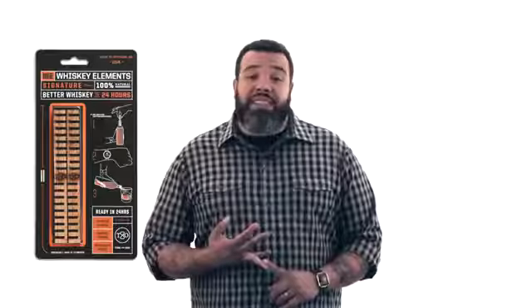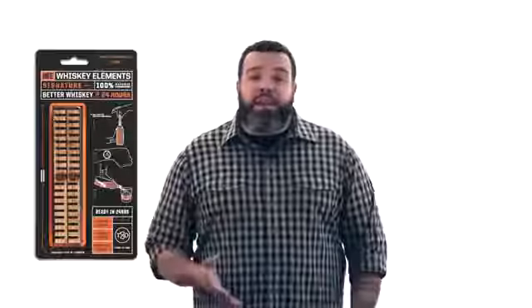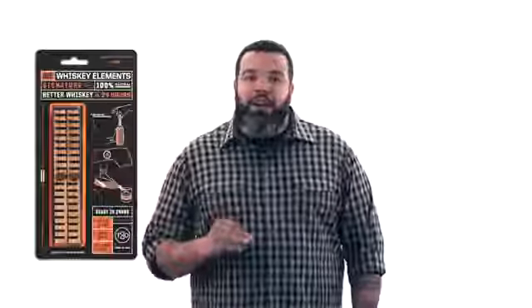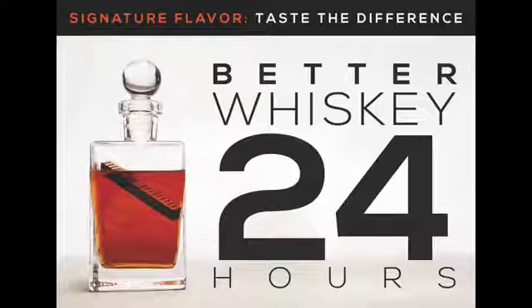At a retail of $14.99 for two units, you can't beat the price. It's a great men's gift, it's a tremendous stocking stuffer. Everybody knows somebody that likes whiskey — this product is perfect for them. Remember, at Thyme & Oak, we make better whiskey in 24 hours.